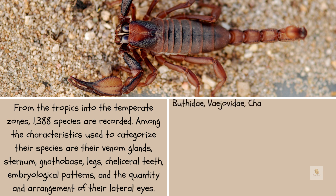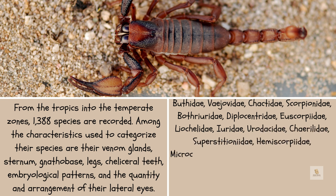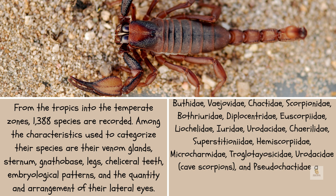Buthidae, Vaejovidae, Chactidae, Scorpionidae, Bothriuridae, Diplocentridae, Euscorpiidae, Liochelidae, Urodacidae, Urodacidae, Superstitioniidae, Hemiscorpiidae, and Pseudochactidae are among the 17 families that are now in existence.